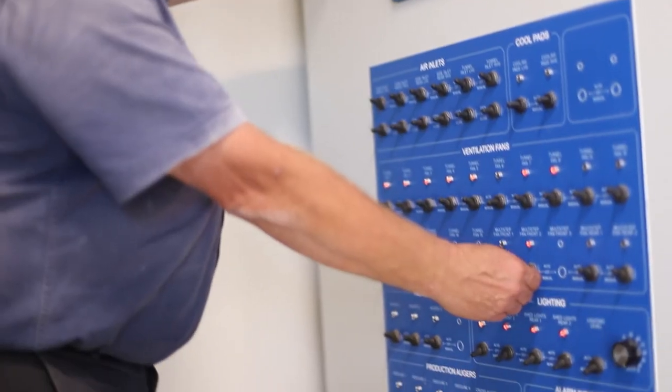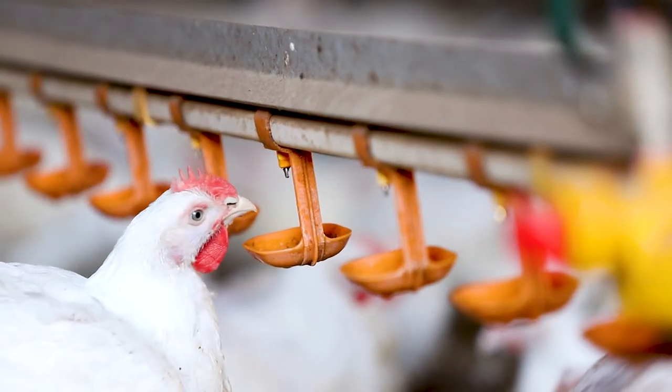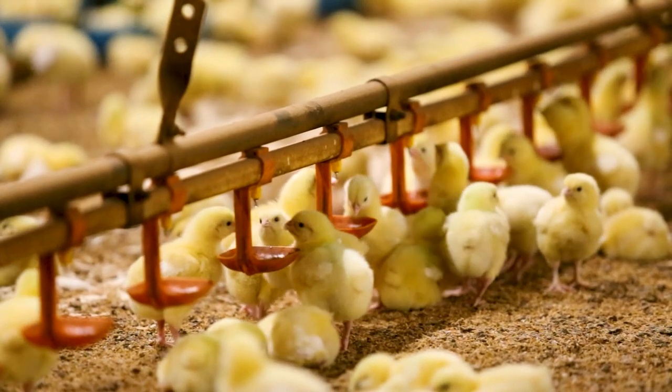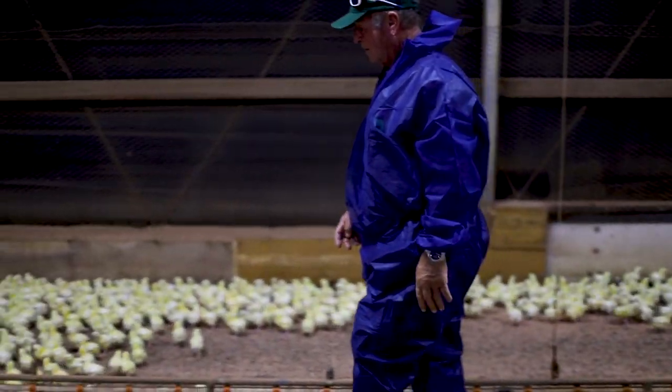When it comes to our chooks and chicks we maintain temperatures in our sheds, good feed, water and growing conditions. I've been working for this company for 27 years and seen a lot of changes. I find this company a good company to work for.